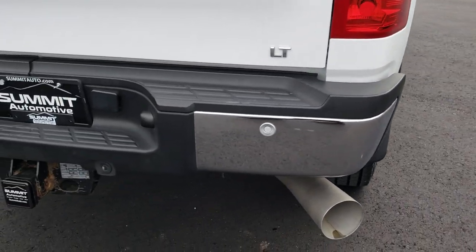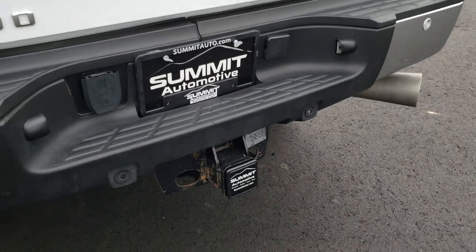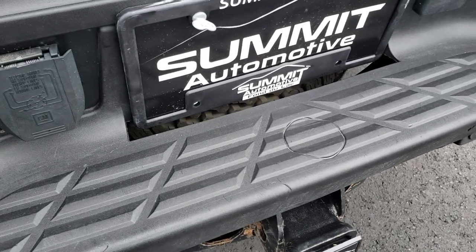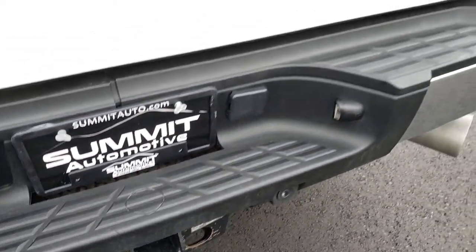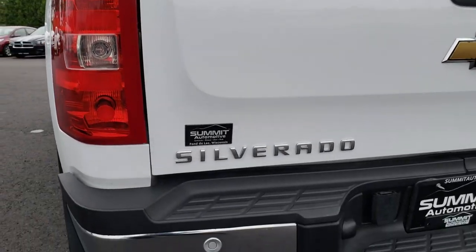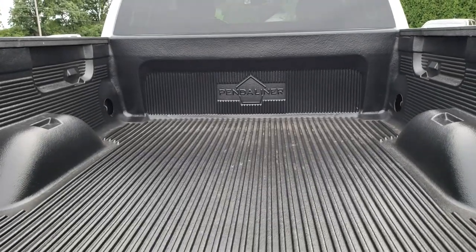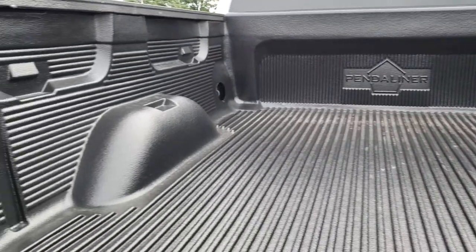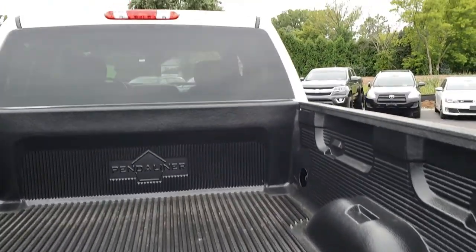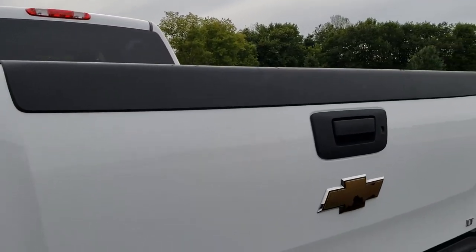As we come around to the back, the rear bumper is in really nice condition as well. It does come with the factory towing package, which gives you the receiver hitch and 7-pin wiring. The tailgate is in pretty nice condition and has a locking tailgate. It does have backup sensors, and it has a drop-in bed liner.